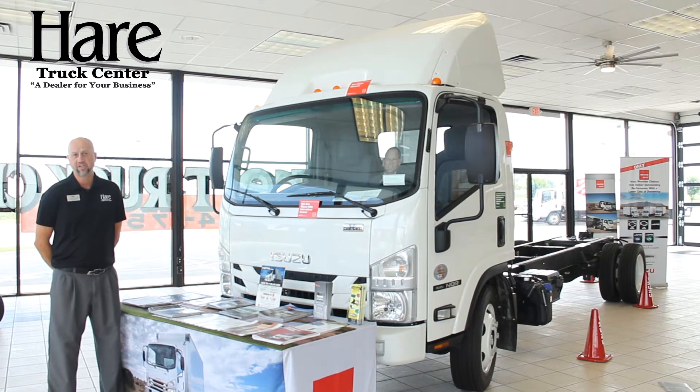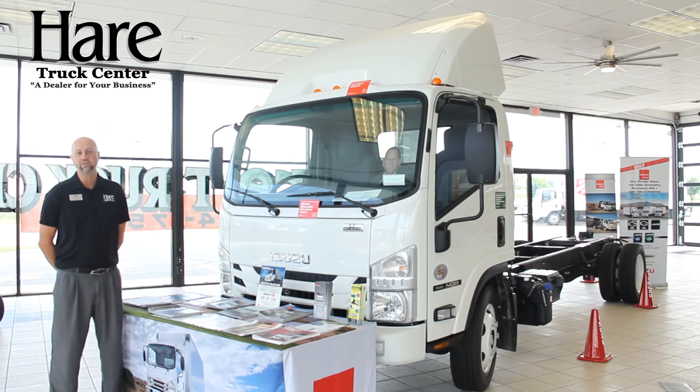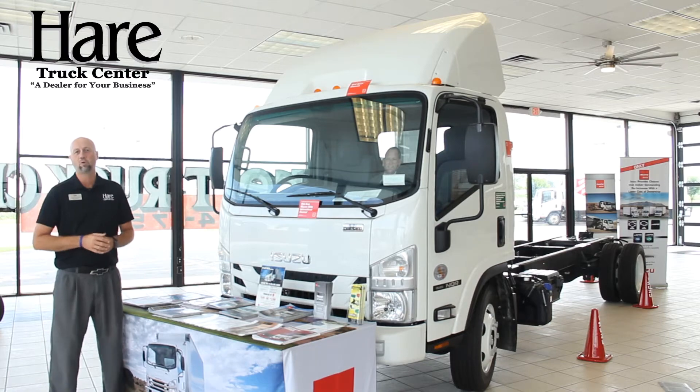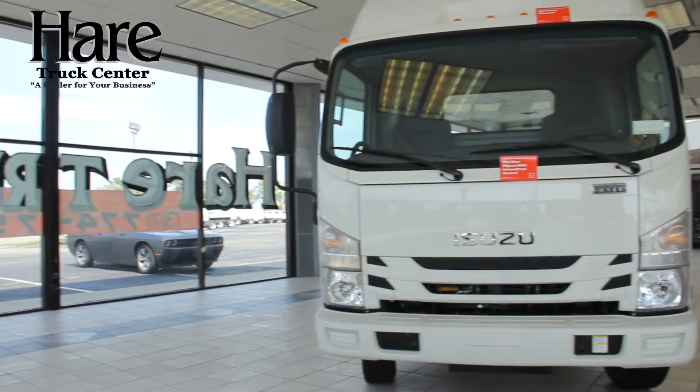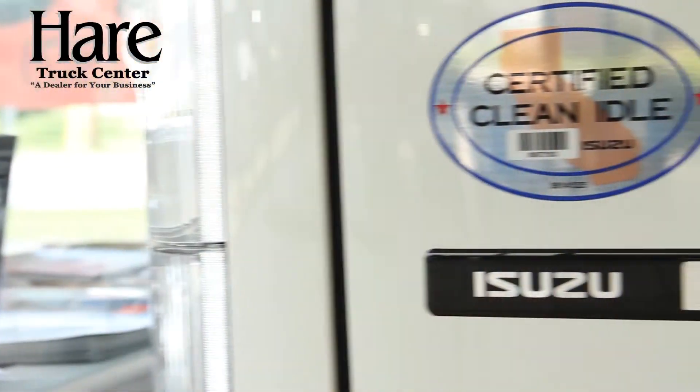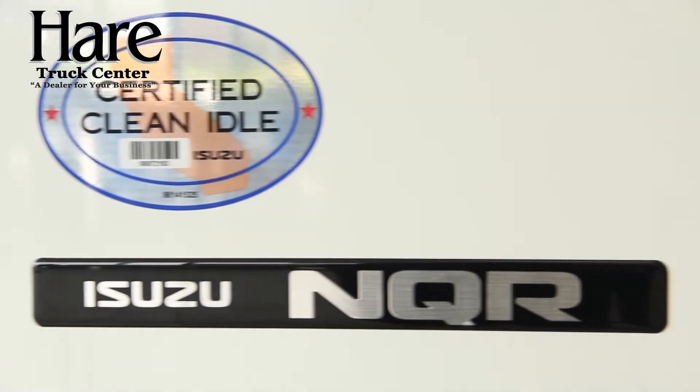Hi, I'm Todd Thurston with Hare Truck Center here in Noblesville, Indiana, located right here on State Road 32. I'm here to tell you a little bit today about the Isuzu low cab forward medium-duty trucks. The Isuzu truck has been the number one selling low cab forward vehicle since 1986 in the United States, and I'm going to tell you why.